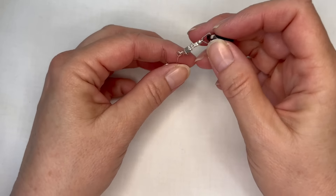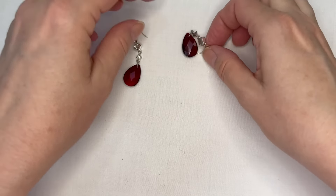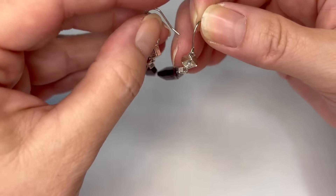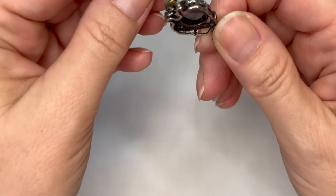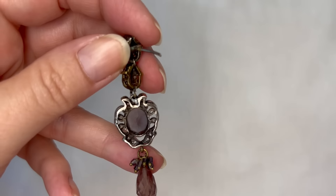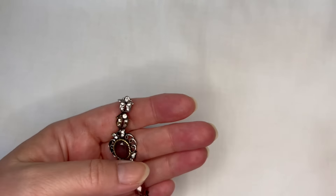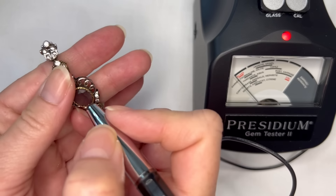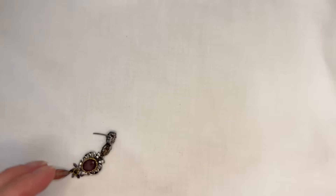Next we have this pair of earrings. I'm pleased so far because I didn't think we were going to have a whole lot of wearable in this bag, but it seems like we do. We have a little pair of dangle earrings — not real gemstones. These have some rhinestone at the top. I tested this one with the gemstone tester and it's glass, not even moving. It's pretty though and I hope we have a matching pair.